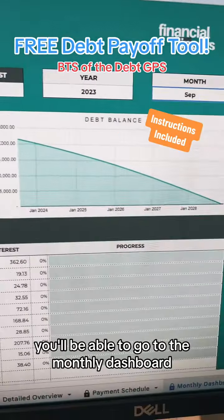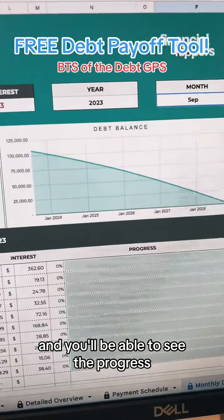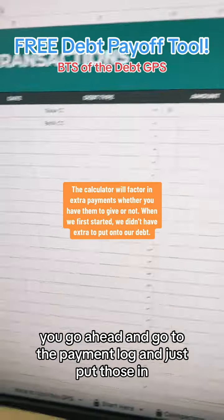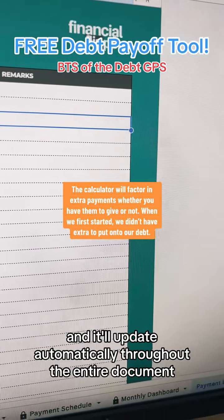As you track your payments, you'll be able to go to the monthly dashboard and see the progress. And for all of your payments, including extra payments, you go to the payment log, put those in, and it'll update automatically throughout the entire document.